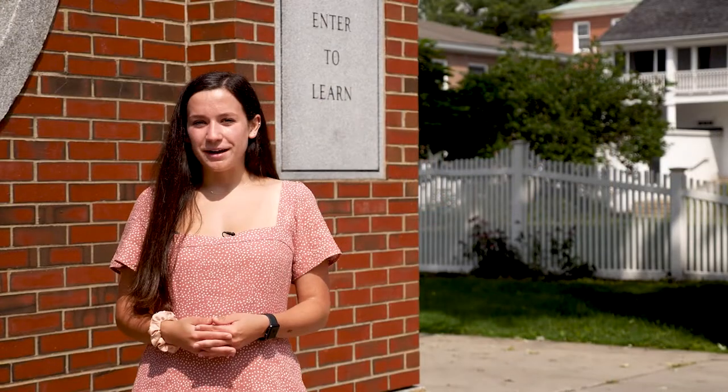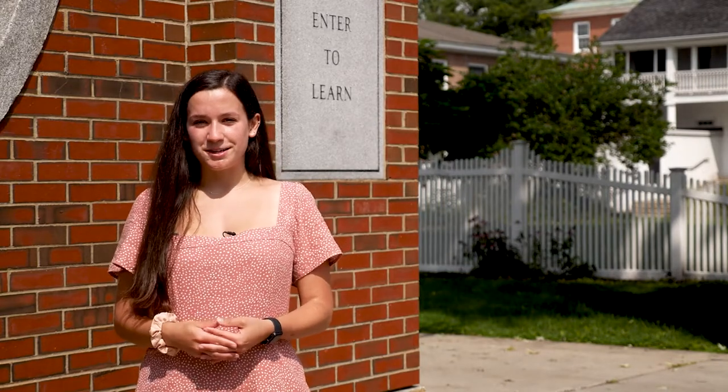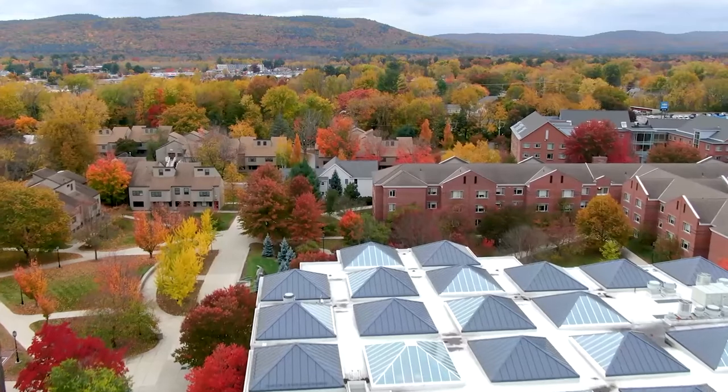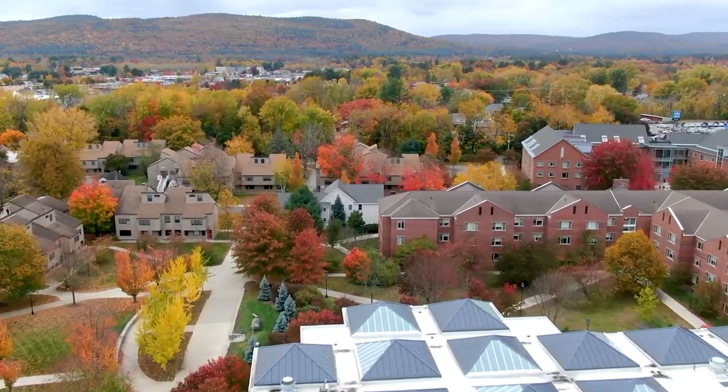Campus is located right on Main Street within a 10-minute walk of shops, restaurants, and internship opportunities. The path is especially beautiful in the fall on the walk to your classes with all the leaves changing colors.